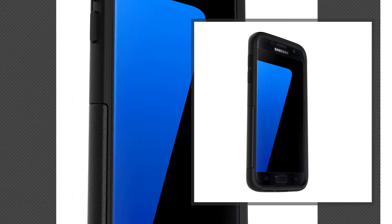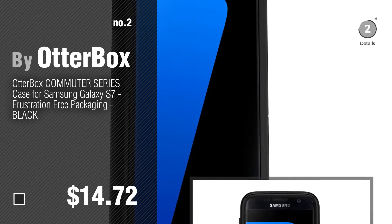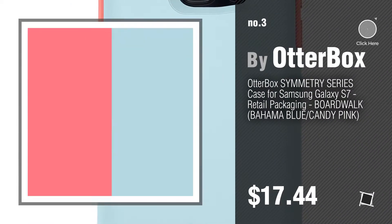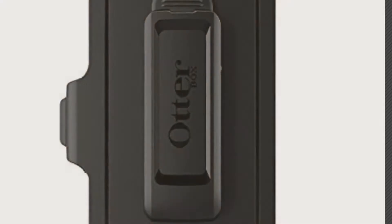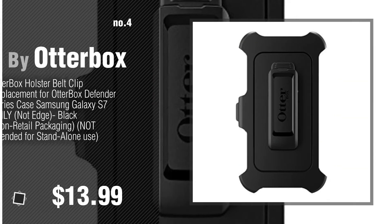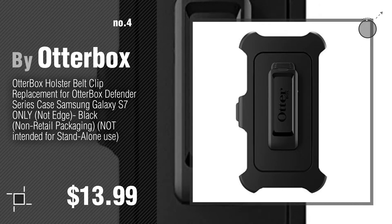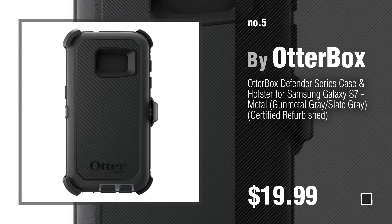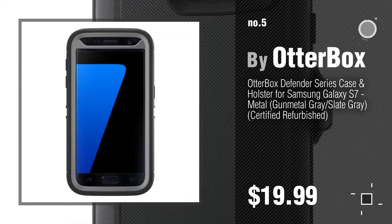Number 2, another great product by OtterBox. Number 3. For more info about these OtterBox Galaxy S7, click the circle. Number 4, by OtterBox. Number 5, by OtterBox. Find these OtterBox Galaxy S7 at up to 70% off by clicking the description below.